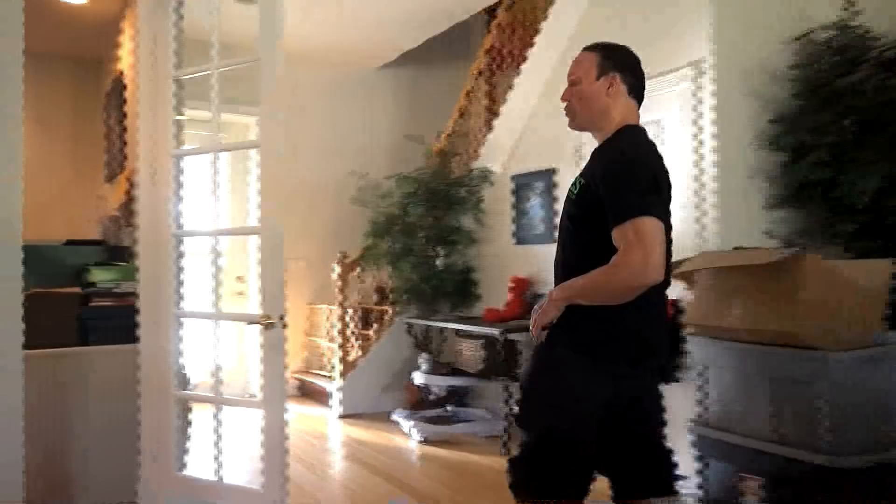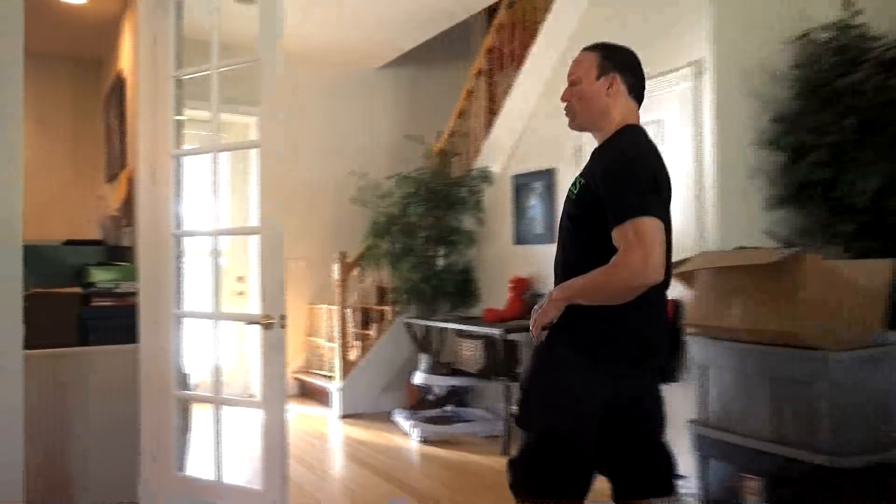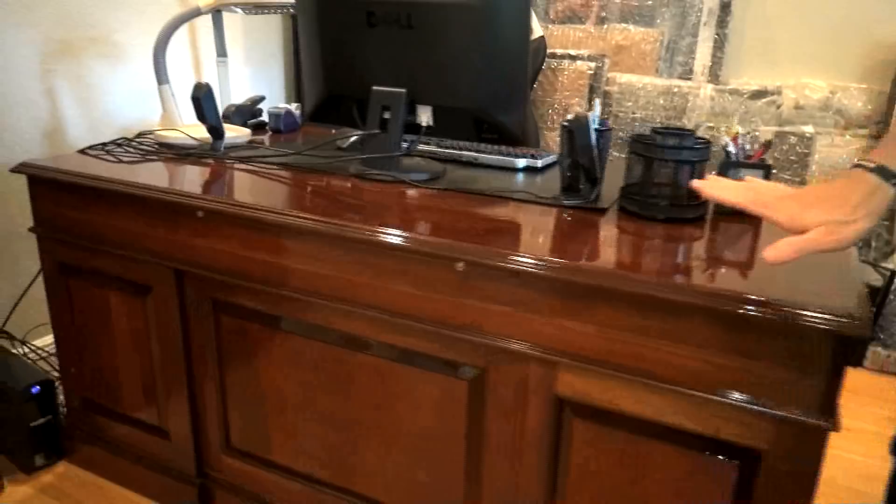Over here is our computer room, which is still very messy because we have all my Dave Palumbo and Species Nutrition stuff in there — we're doing a lot of shipping out of here right now until we get the new warehouse going. This is my desk that Amanda's mom redid. I don't know if you ever saw it in my other office in New York, but she did an amazing job — it's completely refinished, looks brand new. I have all my little Zen-like statues here, though they're clogged over by boxes. We do all the shipping out of here for DavePalumbo.com products. I've got my Muhammad Ali picture on the wall — so this is the computer room.